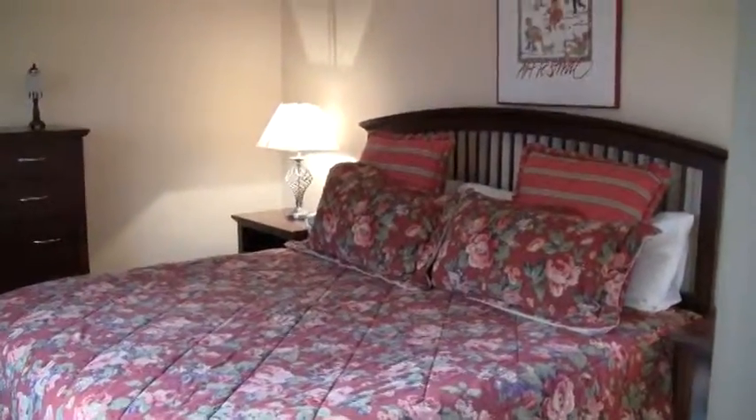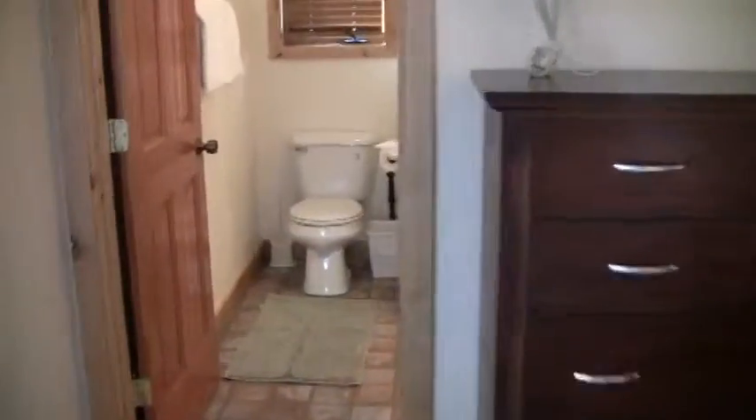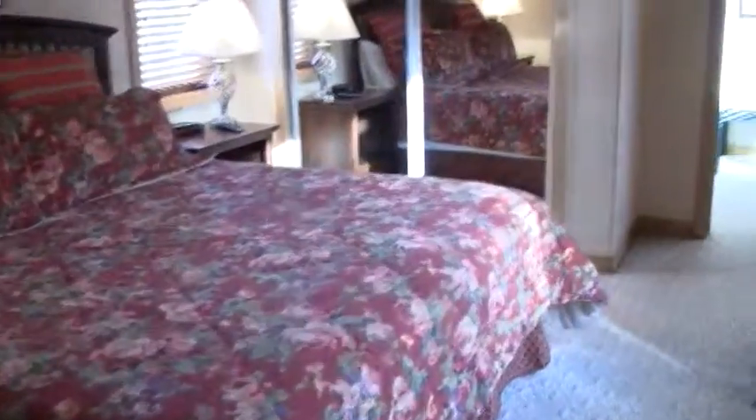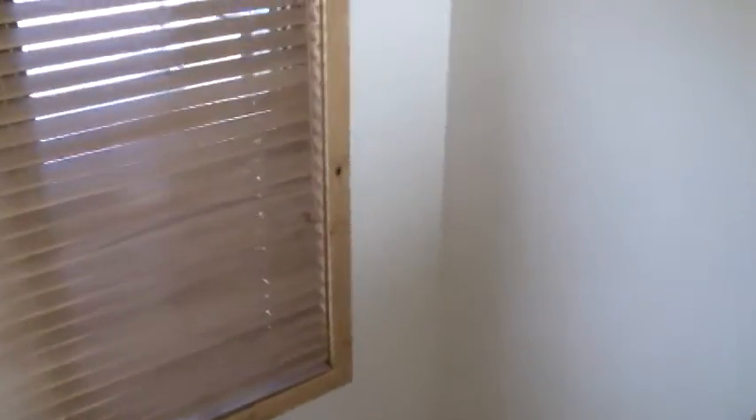This is Pearl West number three. Here we have the master with a private bath, and then we walk downstairs to the main living level.